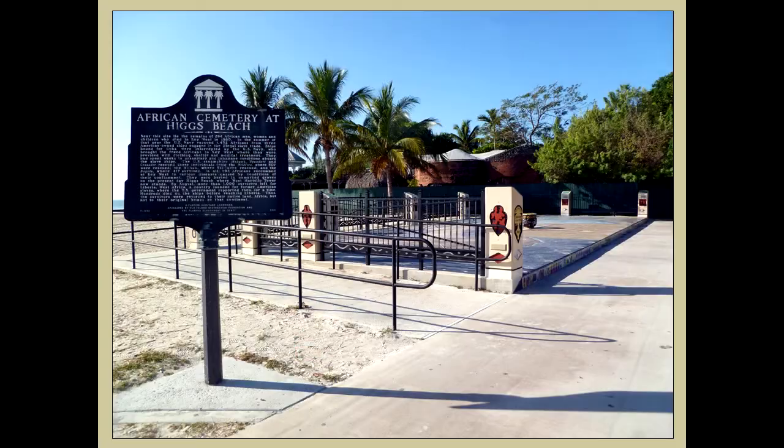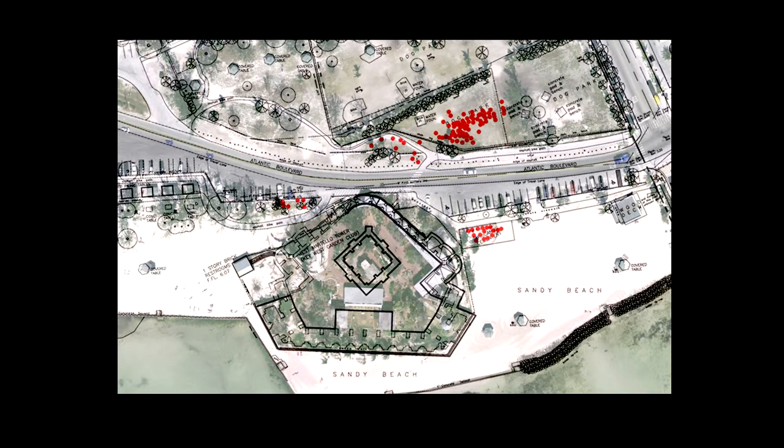That site has resulted in the African Cemetery Memorial. We have since done additional surveys and found many more graves, especially in the area known today as the Little Dog Park. What happened is: we have the original graves from 1860, and in 1862 when they built the Martello Tower, they encountered a lot of graves and reburied them. So we have both the original graves and the reburials. This park is slated for redevelopment — Atlantic Boulevard is going to be moved — and as part of that, we will see a unifying of the gravesites and more surveying. Today it is a unique place in the United States, right here in Key West.